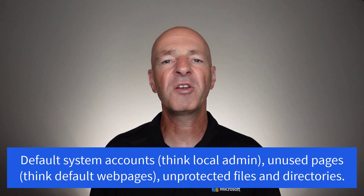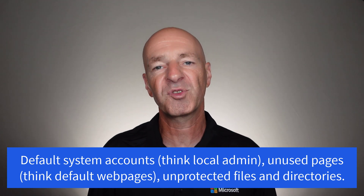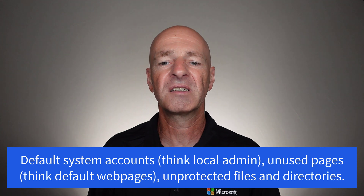As our ethical hacker starts scanning the system and looking for vulnerabilities and flaws, she's also looking for system accounts, unused web pages that potentially come as part of a default installation of a web server application. She will look for unprotected files and directories and anything else she can use to gain an advantage to get into that system and start the attack she's been asked to do.